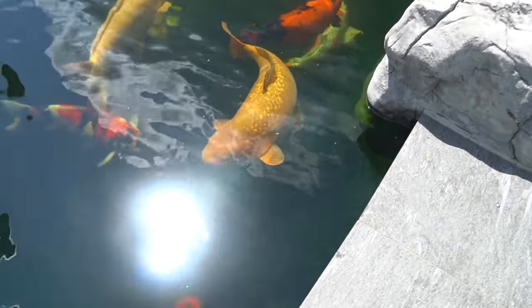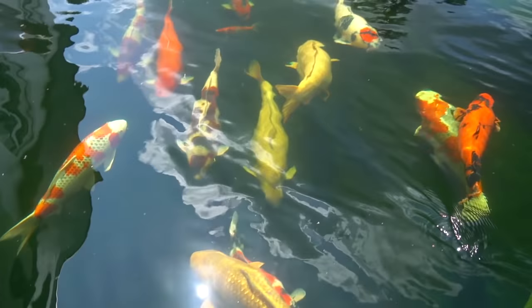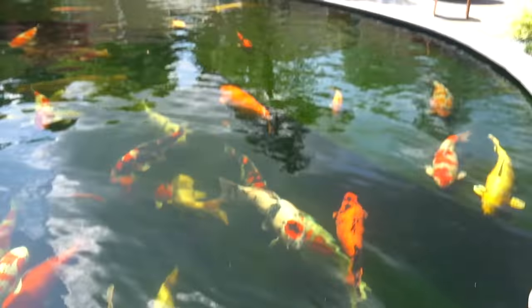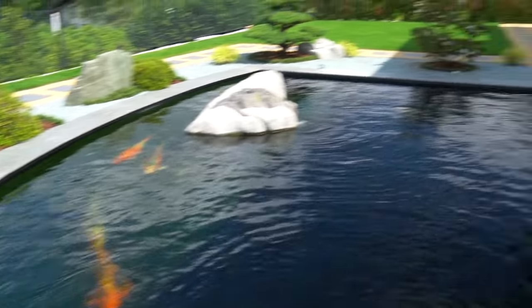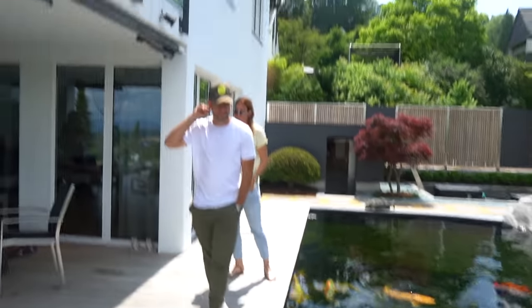Look at this chagoi branch of koi — we've got some very nice kohaku and showa out there. The koi are owned by Philip, and before we show you the koi, of course we'll meet the owners.